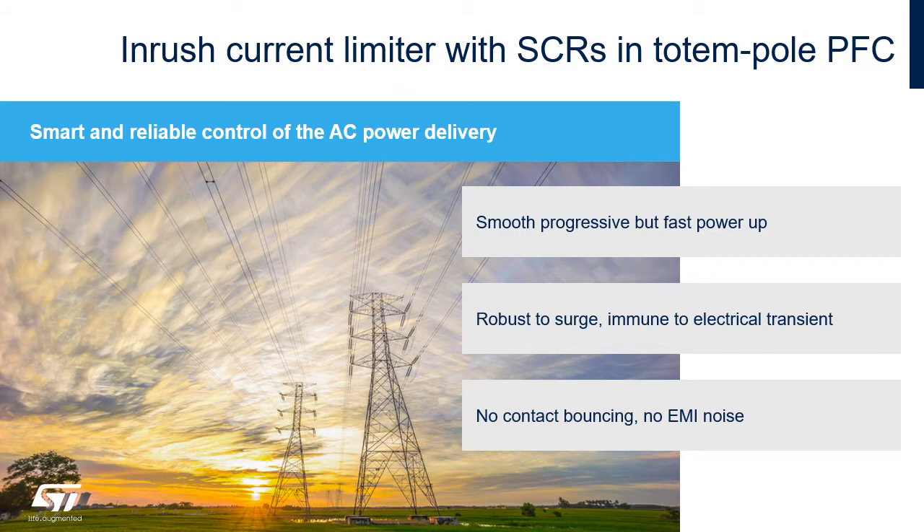Using SCRs as a rush current limiter in totem pole PFC brings several advantages: a smooth, progressive but fast power-up, robustness to surge, and no EMI noise.